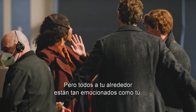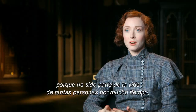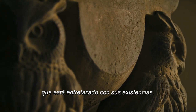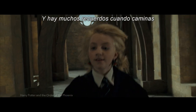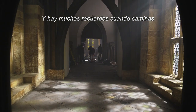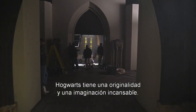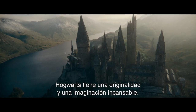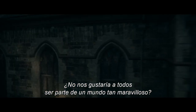You just can't quite believe it, but everybody around you is as excited as you are, because it's been in so many people's lives for so long — it's woven into their existences. There's a feeling of coming home, and there are so many memories when you walk around that magical, extraordinary place. Hogwarts has a tireless imagination and an originality. Wouldn't we all like to be a part of such a wondrous world?